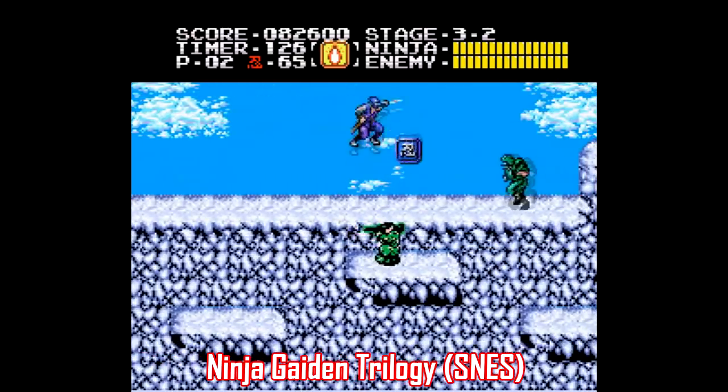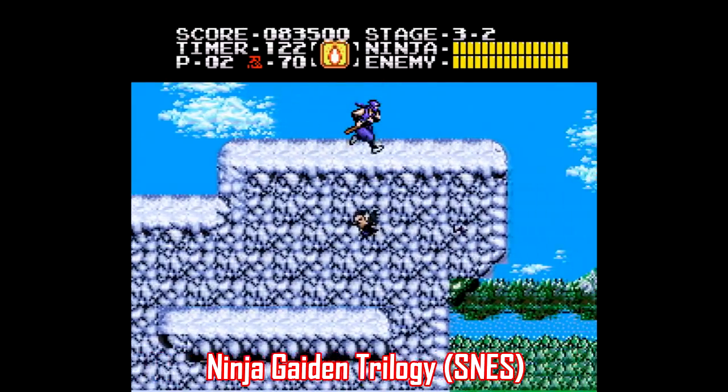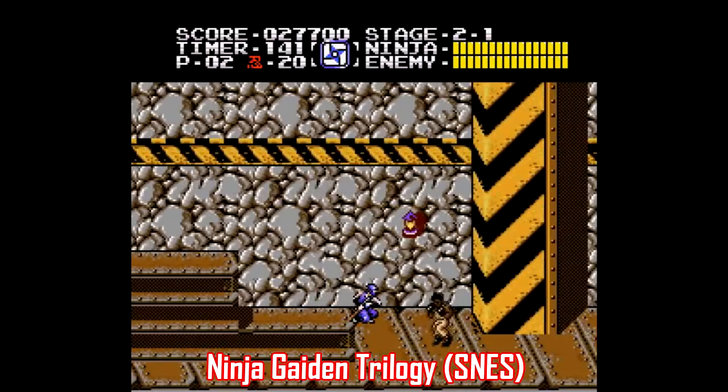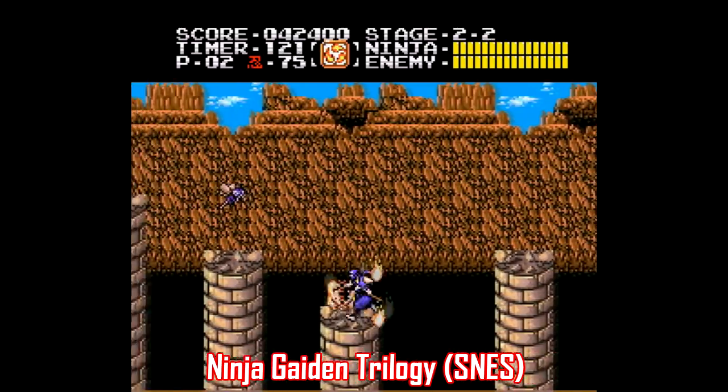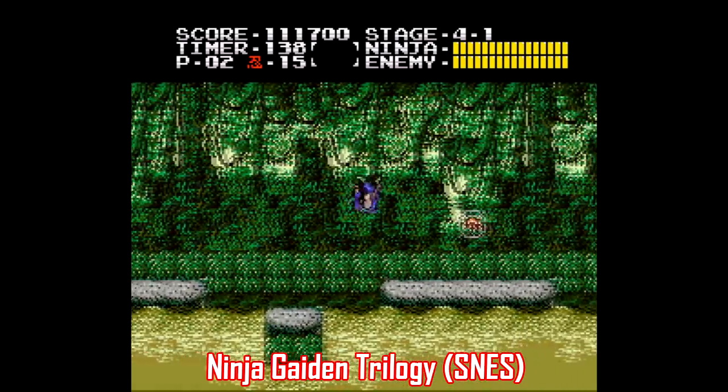There's no better example of this than the Ninja Gaiden series, and I'm speaking, of course, of Ninja Gaiden Trilogy for Super Nintendo. Now, if this compilation were handled the same way Super Mario All-Stars was, then it might actually be worth the absurd price it's going for on eBay, but instead, the visuals were just kind of half-assed.